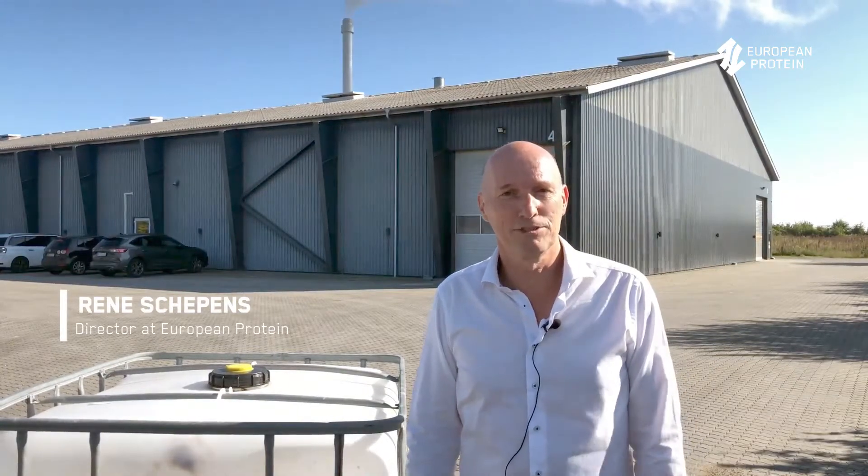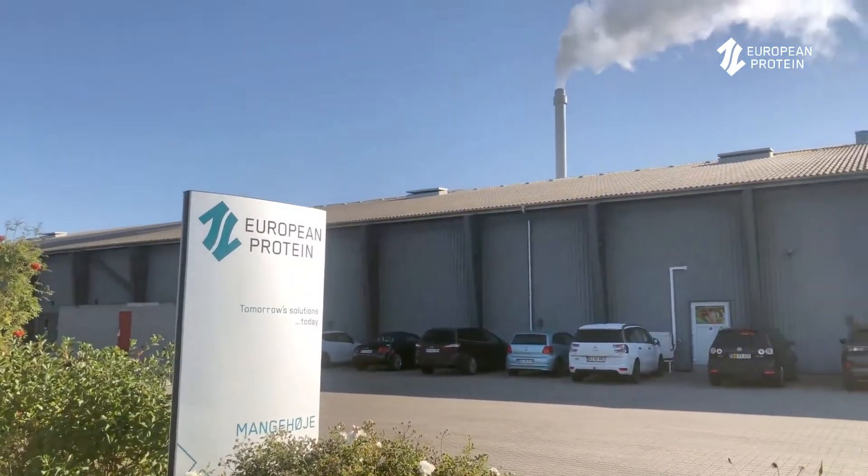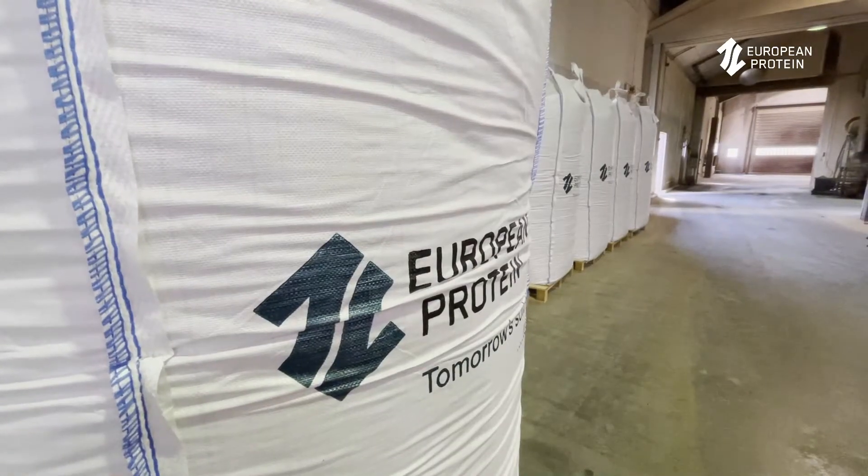Hi, I'm René Schepens from European Protein. In European Protein we ferment plant proteins to use in animal feed. Normally we use mainly soy and canola, but a couple of years ago we also started using seaweed because it delivers specific benefits. And nowadays we are the biggest user of seaweed in animal feed in Europe.